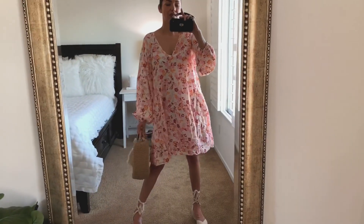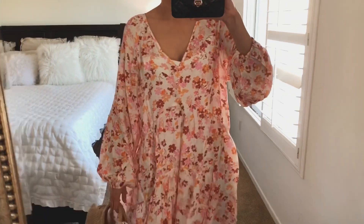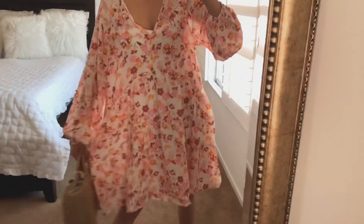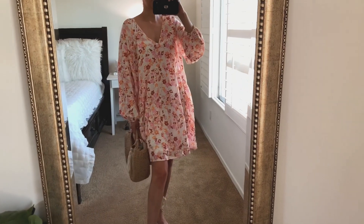You can pair it with espadrilles or boots — this is the perfect dress for a summer-to-fall transition. Just pair it with boots and a vegan leather jacket and you're ready to go.